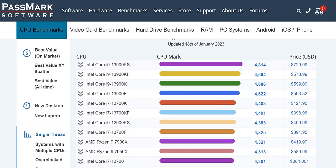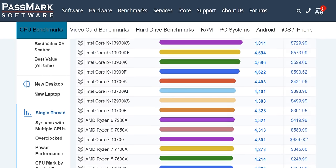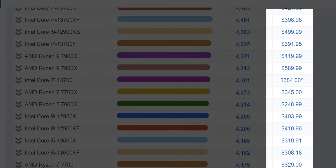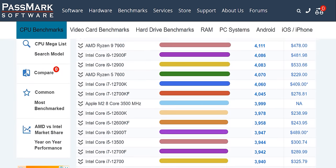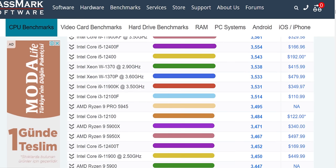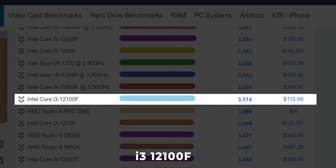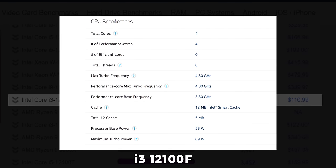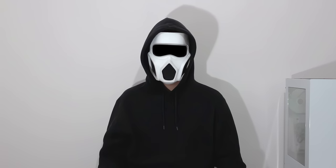The processor at the top is better than the one below it. As you go down, the performance decreases, but the prices also decrease. I want you to choose one of the processors listed here that fits your budget and take note of it. As an example, I'm choosing the 12100F. Despite having fewer cores, it gives high single-core performance, making it suitable for gaming. But remember, we're choosing this processor for gaming — there are more powerful processors that can be selected for rendering.